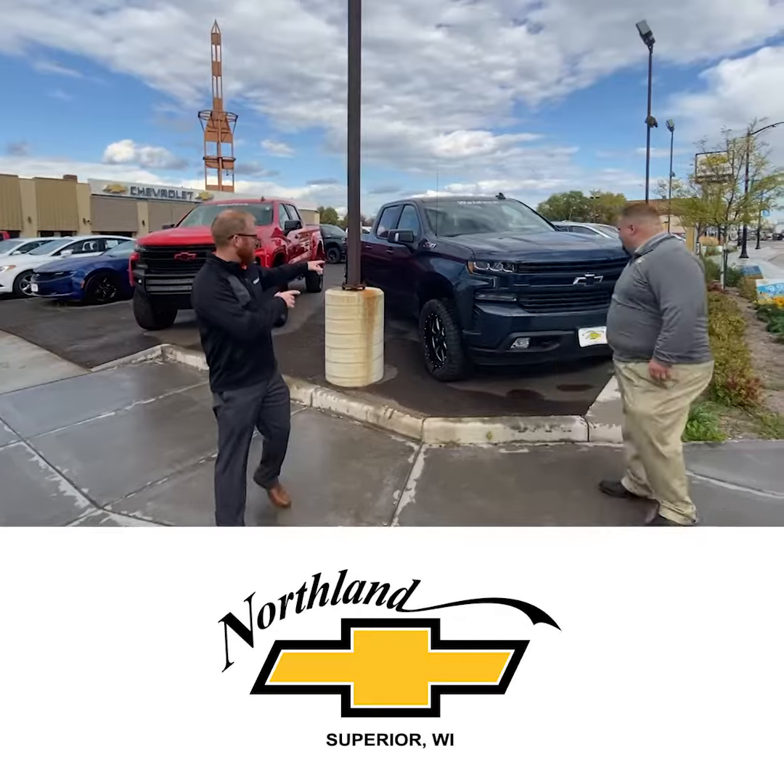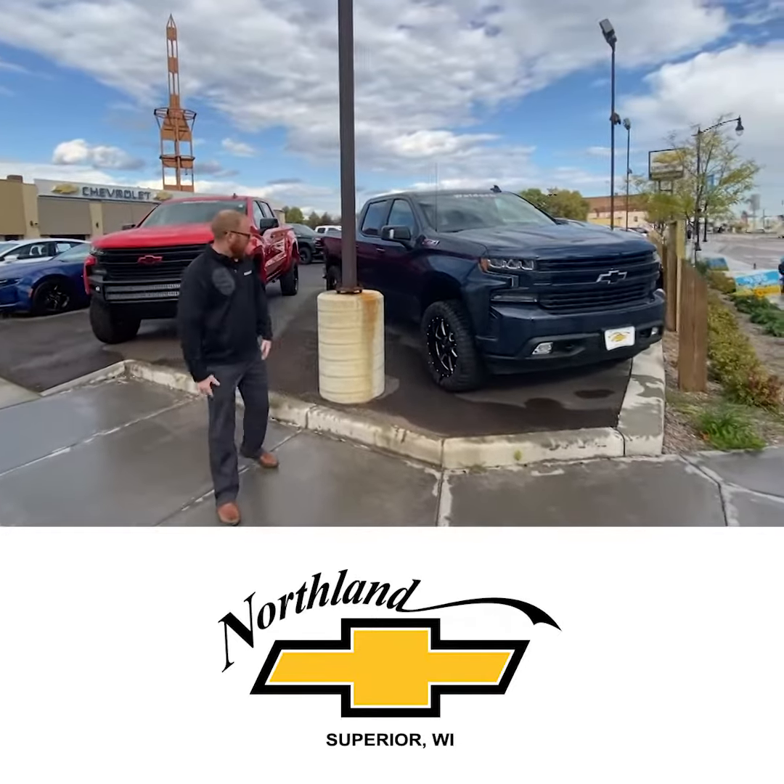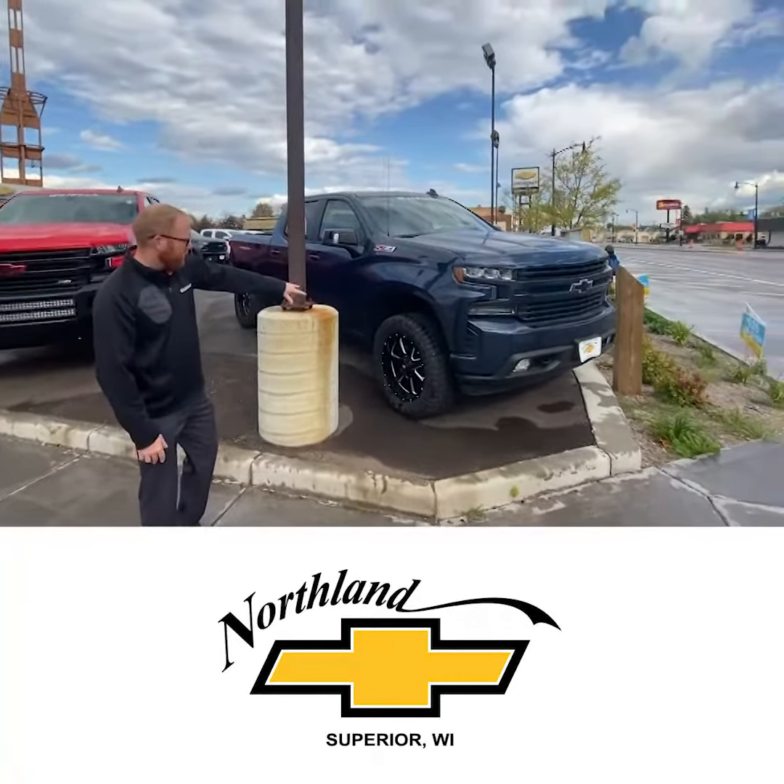We're going to check out a level kit package right here. This is a 2-inch leveling kit, 33-inch tire, 20-inch Waldoch wheel. Beautiful truck, simple build but a really nice rig.